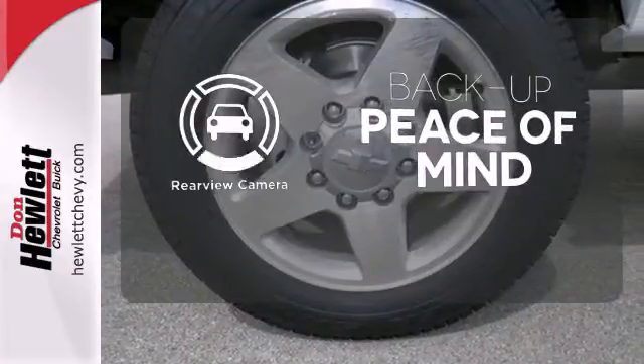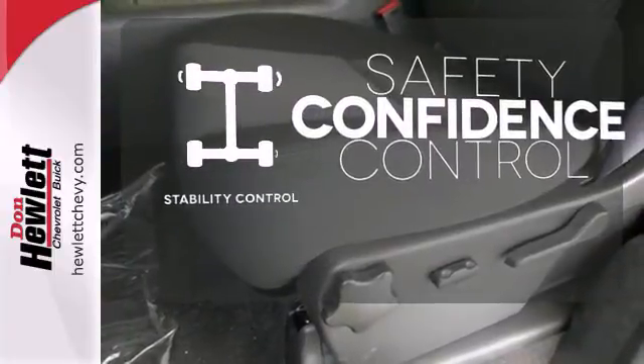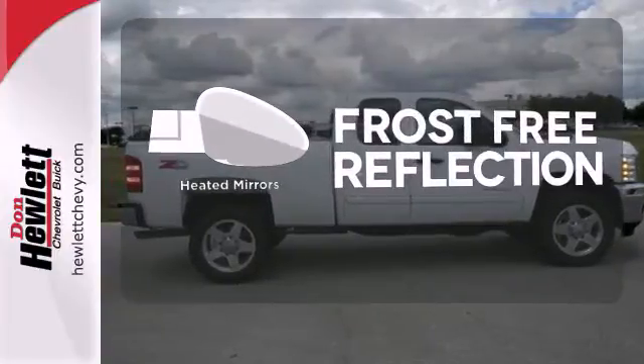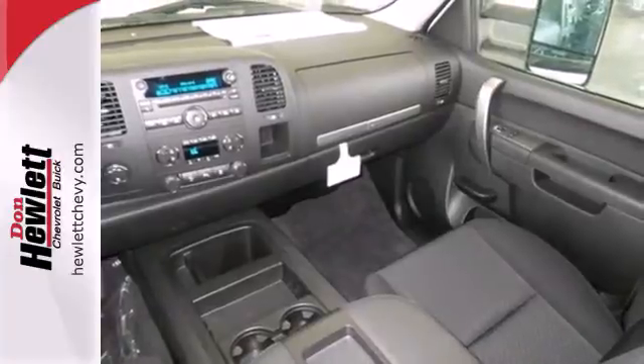Hindsight is 20-20 with a backup camera. Staying on the right path has never been easier, thanks to the stability control. Say goodbye to the frost and never leave your car with the heated mirrors. With its superb handling, this Silverado is ahead of its class.